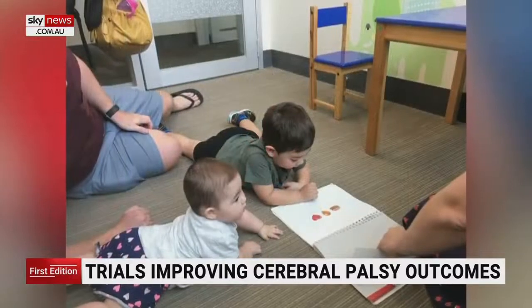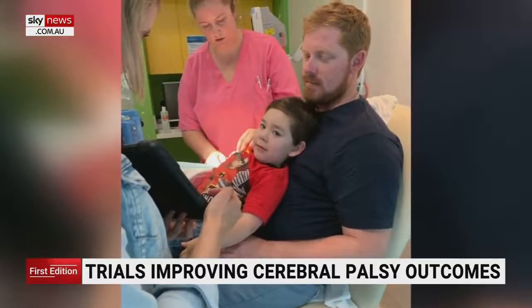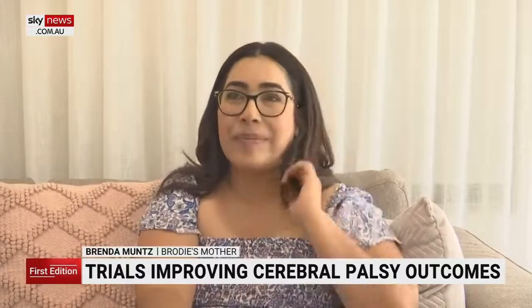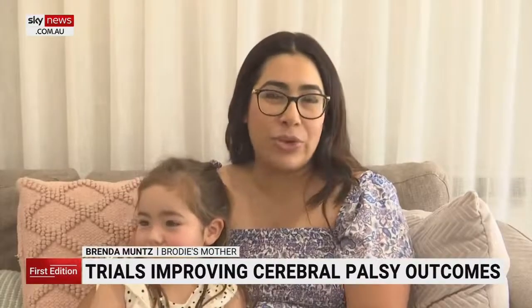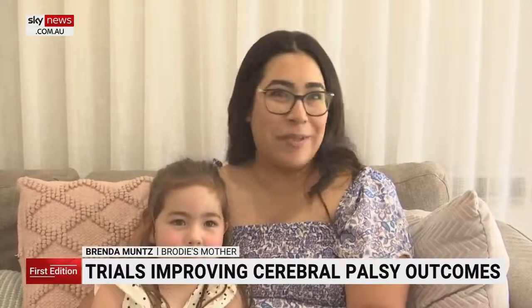On a spur of the moment trip to the doctors while pregnant with Brodie's sister Zoe, Brenda saw a brochure that would change their family's life. At the GP after a clinic visit, they saw a brochure for a sibling cord blood trial for cerebral palsy — something they hadn't even heard about before.